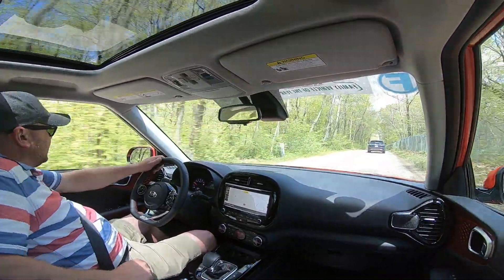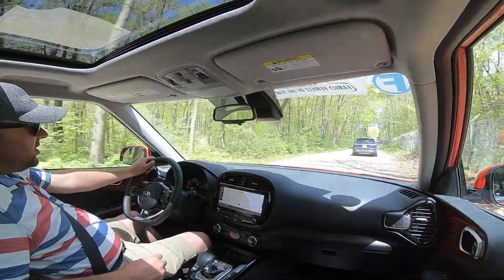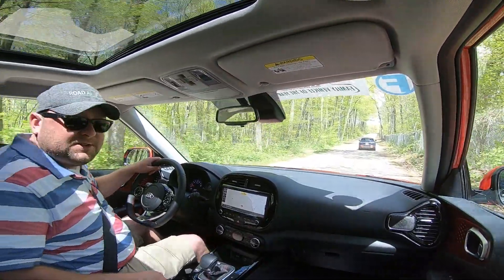Soul is a pretty cool car. Good for families and the young at heart of all ages. This is Tom Burkhart from Carbs Daily in the 2020 Kia Soul. Thanks.